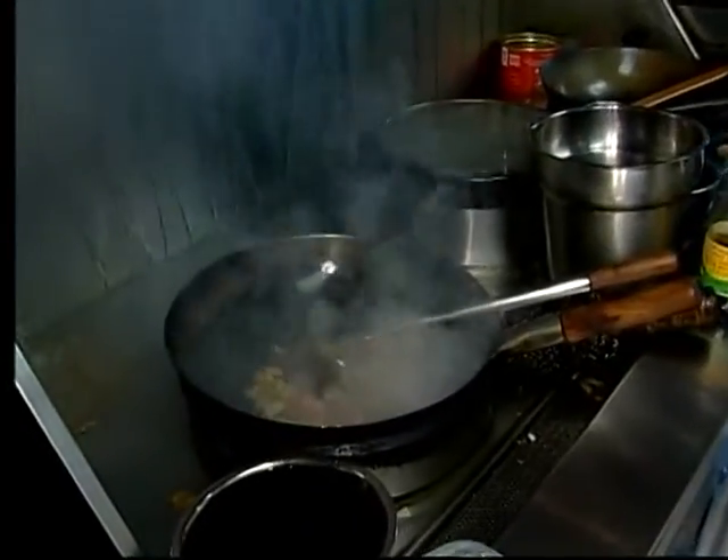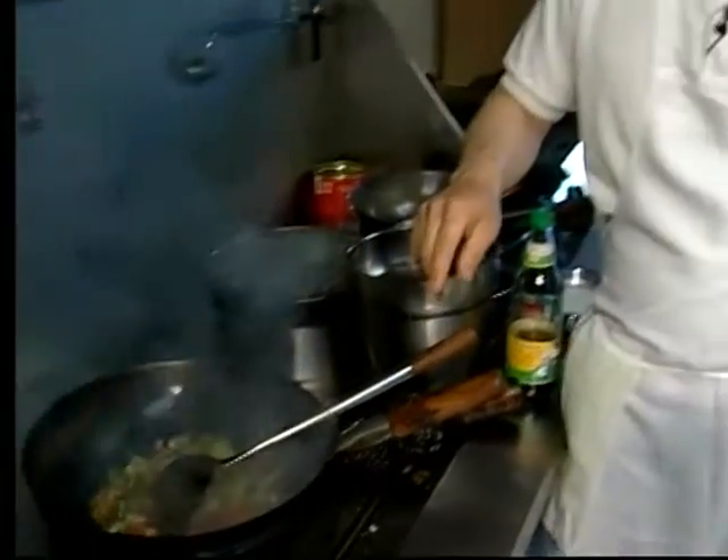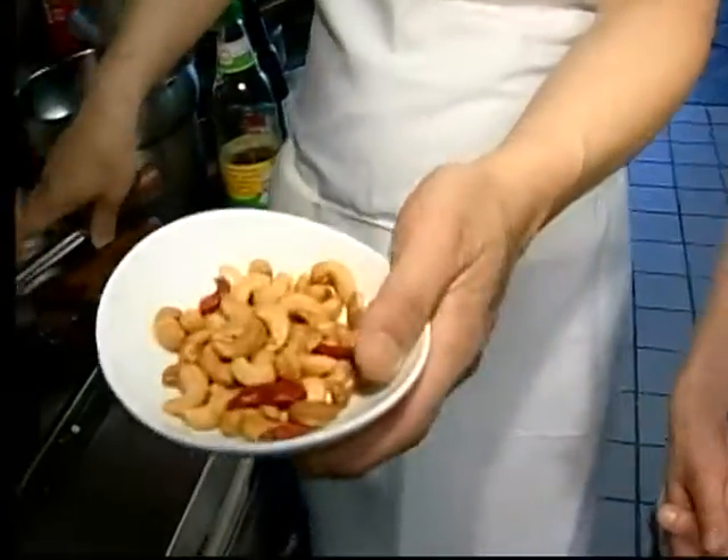Towards the end, we're going to put in some sweet soy sauce. It's made out of rice. And don't forget about the cashew, which is the main ingredient — the key. Cashew and some dried chili.